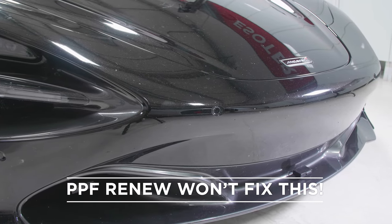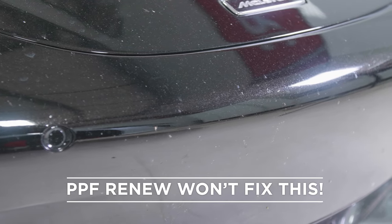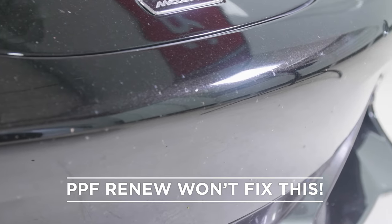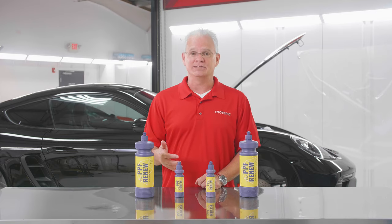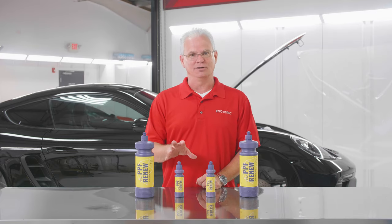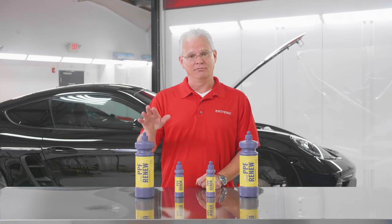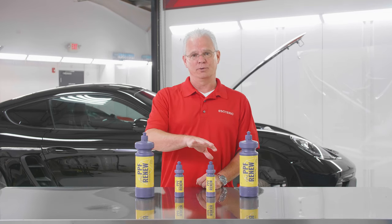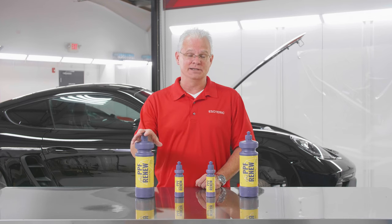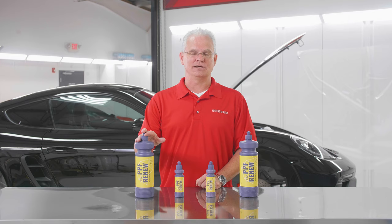It's not gonna take a 10-year-old film that's all swirled and scratched up with bug etching and marks in it and magically make it look brand new again. In that case, you need to pull it off and put new film on. But if you got something that's even a couple years old starting to look a little bit bad, PPF Renew is a perfect product for that. Very easy to use. With as much film that's out there in the market, both from a consumer standpoint and from a detailer and installation center point of view, I highly recommend having this at your disposal.